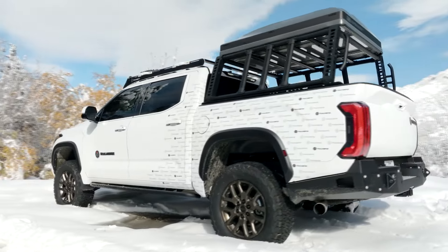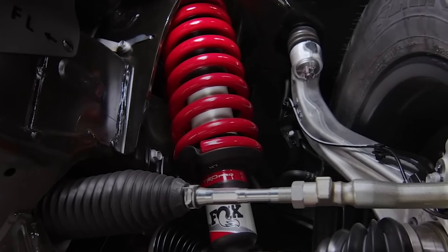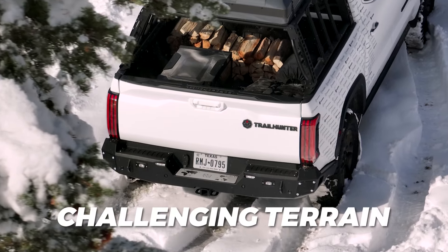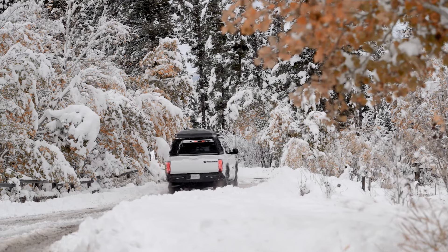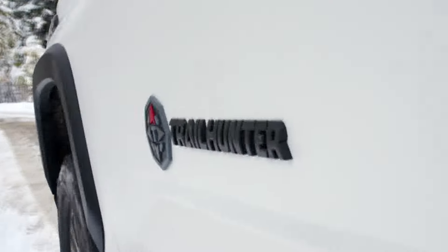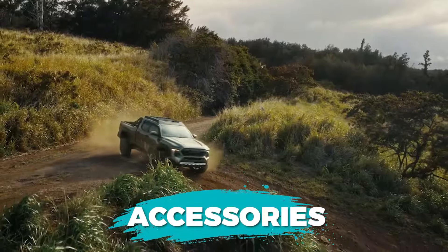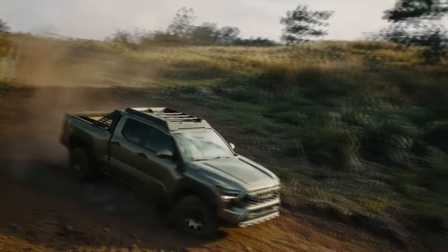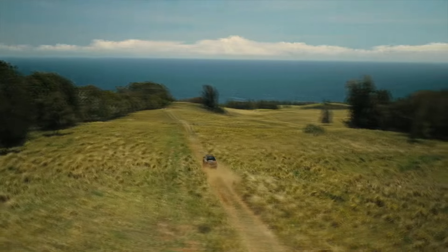For example, we will see different kinds of off-road suspension. Instead of Fox shocks, this one will feature Old Man Emu shocks, designed to deal with the most challenging terrain around. Furthermore, the Tundra Trailhunter will stand out with similar kinds of upgrades as the Tacoma, which refers to a number of accessories mostly provided by ARB, a utility bar in the bed, Rigid Industries LED fog lights, and a high-mount air intake, among many more.